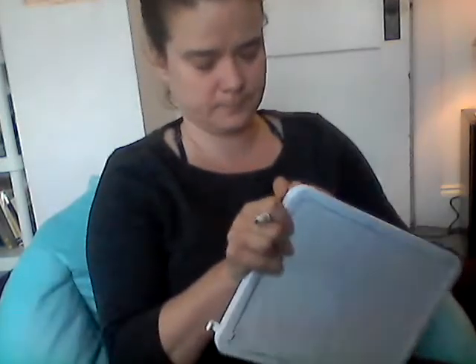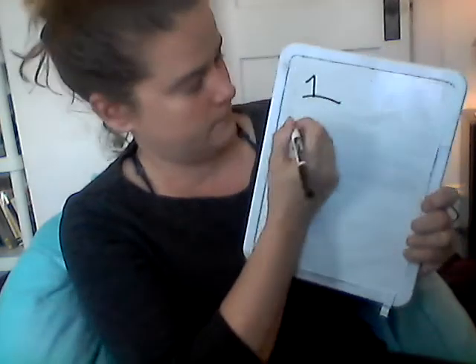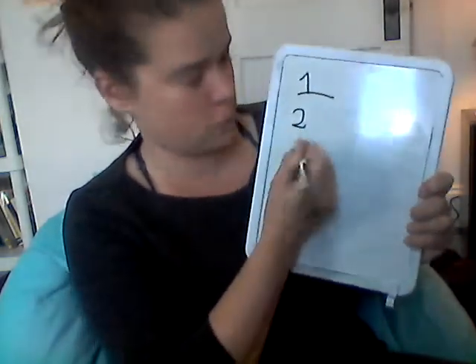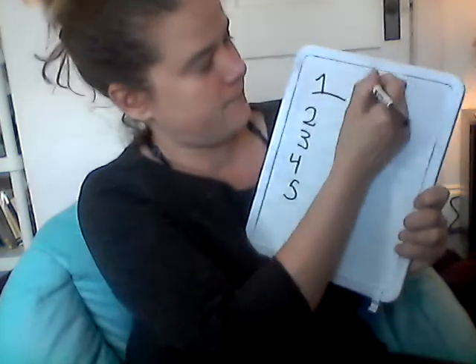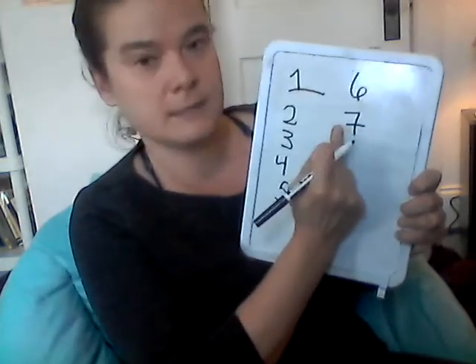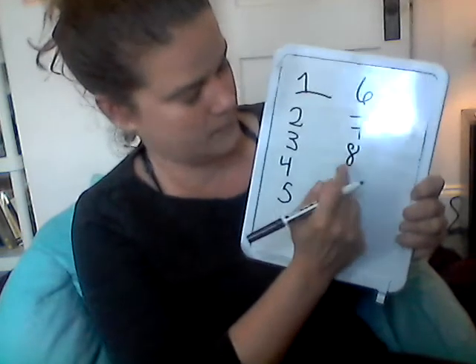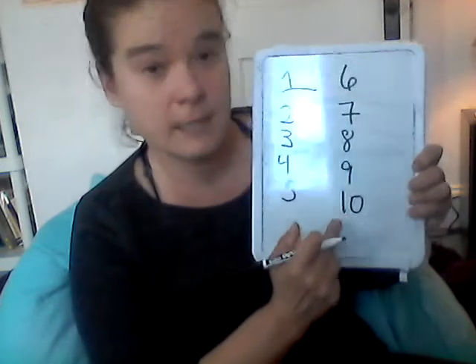Now let's practice counting. Let's count to ten. One, two, three, four, five, six, seven, eight, nine, ten.